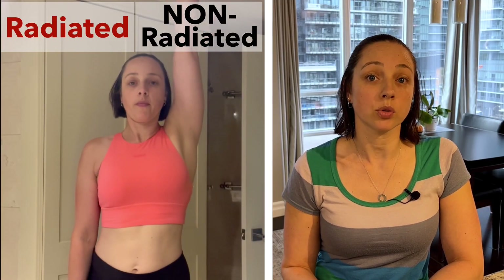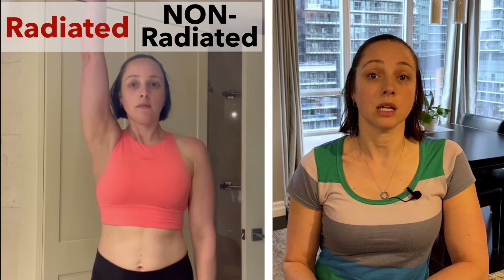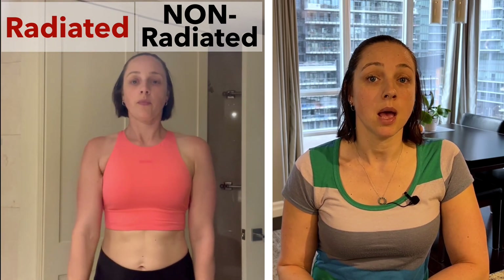Now, this isn't an exact comparison as my arm movement on the radiated side isn't quite as good as the other side. My shoulder just doesn't move with as much ease. I'm tighter from cording and radiation fibrosis, so this affects the movement of my shoulder. It feels quite tight in this area still. If my arm and shoulder moved like it did on the other side, I could expect there would be maybe a little bit more movement of the implant, but there'd still be a pretty big difference side to side.